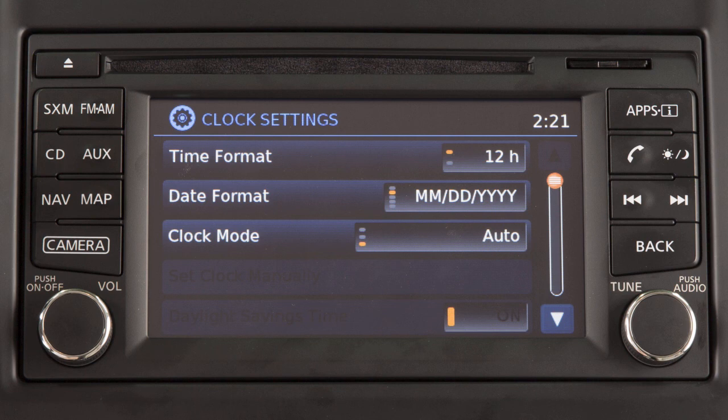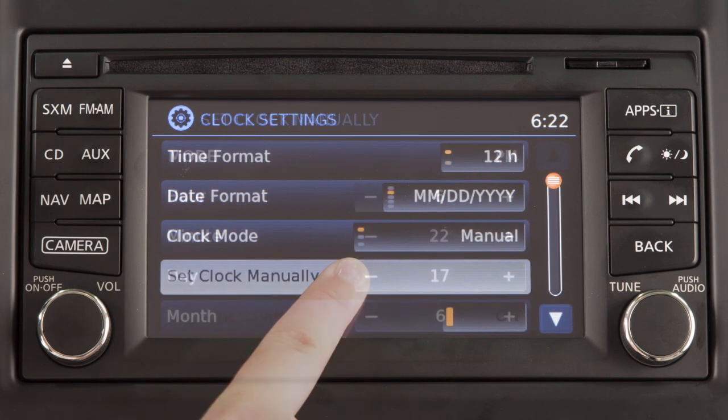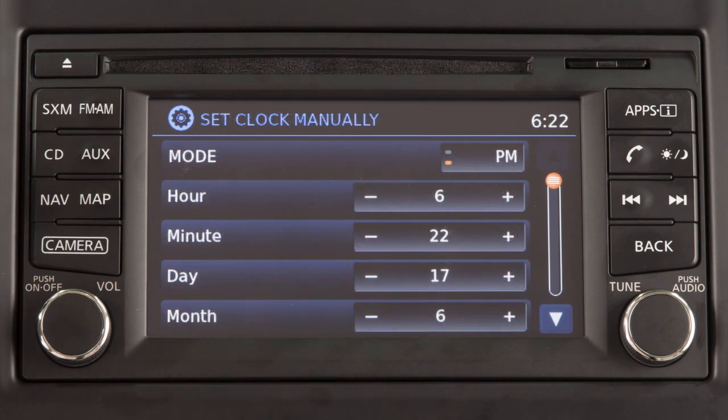If you wish to set the clock manually, toggle the clock mode to manual, touch set clock manually, then touch the plus or minus keys to adjust the hours, minutes, day, month, and year up or down.